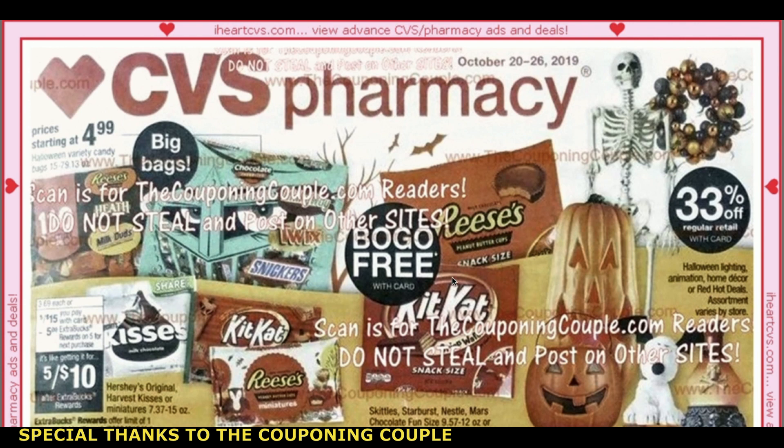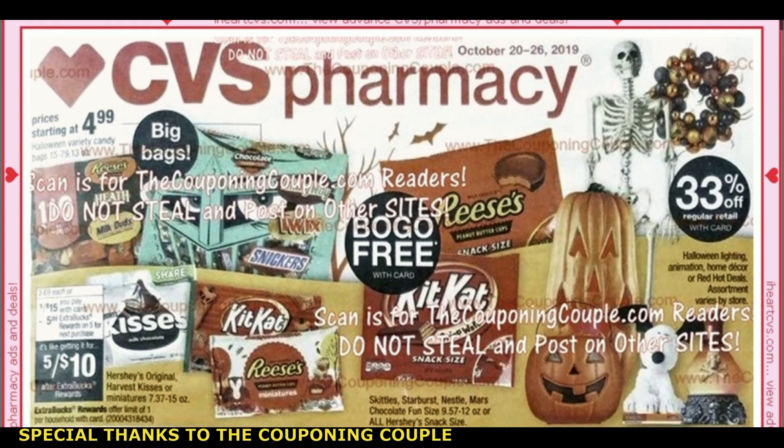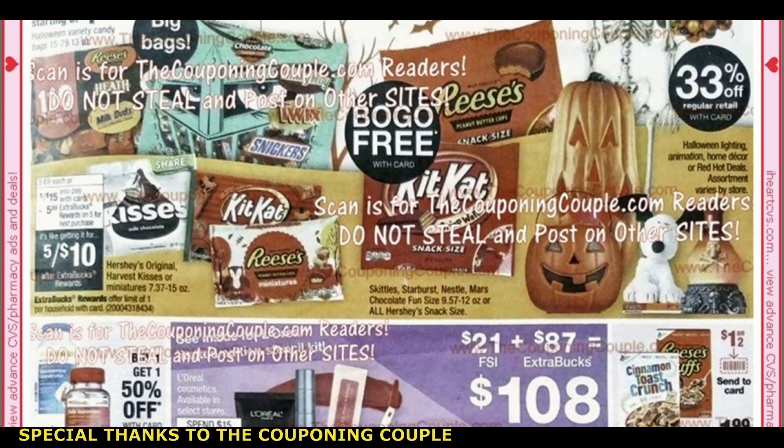These are at BOGO — buy one, get one free. I would stay away from that deal. I don't think there's a great deal with these, even with using the instant coupon that we got this week. I just don't think it'll be great savings.